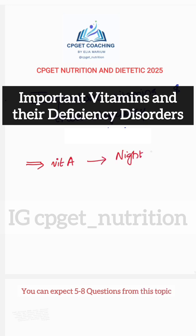We are going to discuss today about the important vitamins and the deficiency disorders. Starting with the fat-soluble vitamins: Vitamin A — deficiency disorders are night blindness and xerophthalmia.